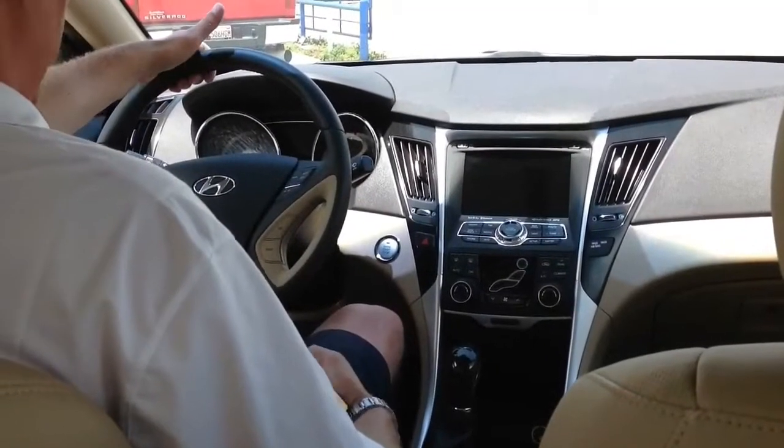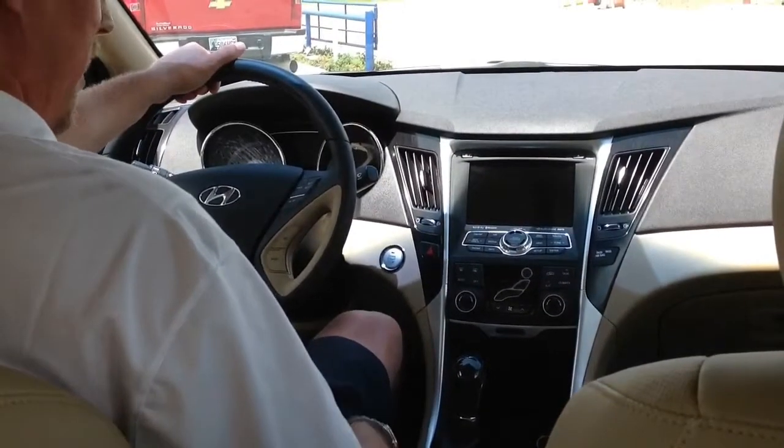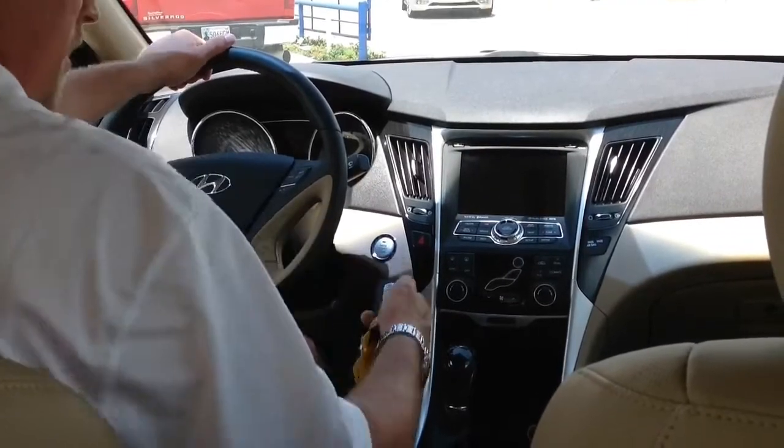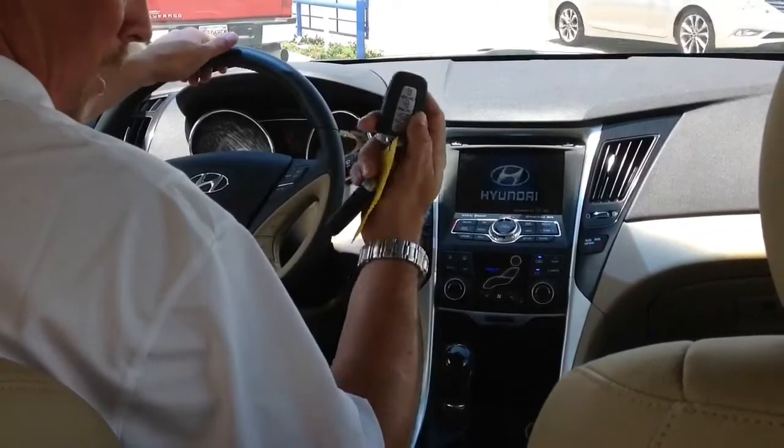Welcome inside the 2013 Hyundai Sonata. Let's get this baby fired up and take it for a little tour. I'm just going to put my foot on the brake and press the button with the push button start, also with the proximity key.